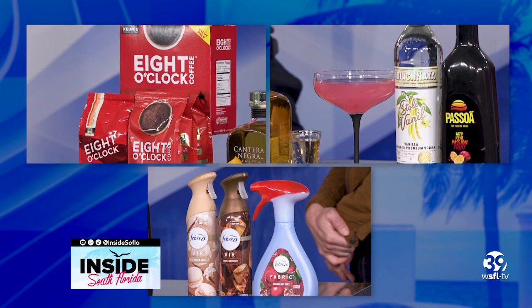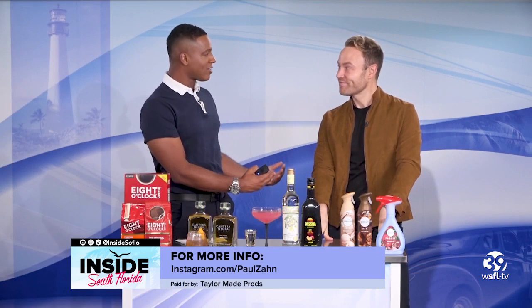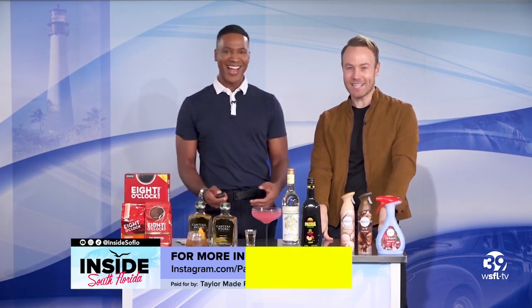Brunch is where it's at, Paul! To get everything and more great ideas to have a festive, autumnal season — where can we go? Let's go get brunch, and let's go to paulsan.com. Paul, thank you!